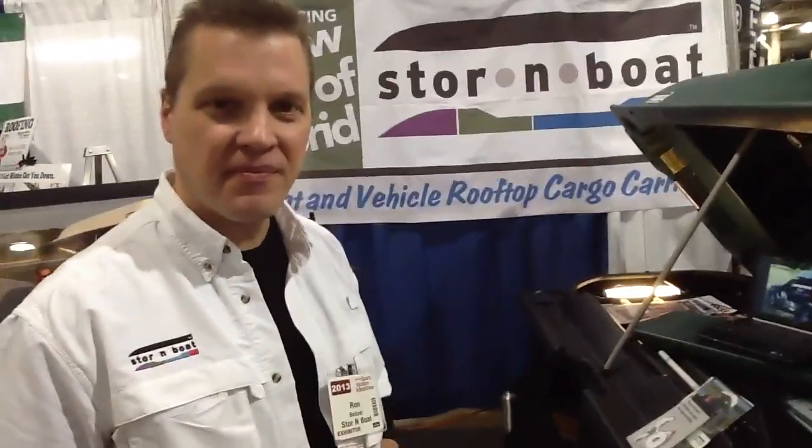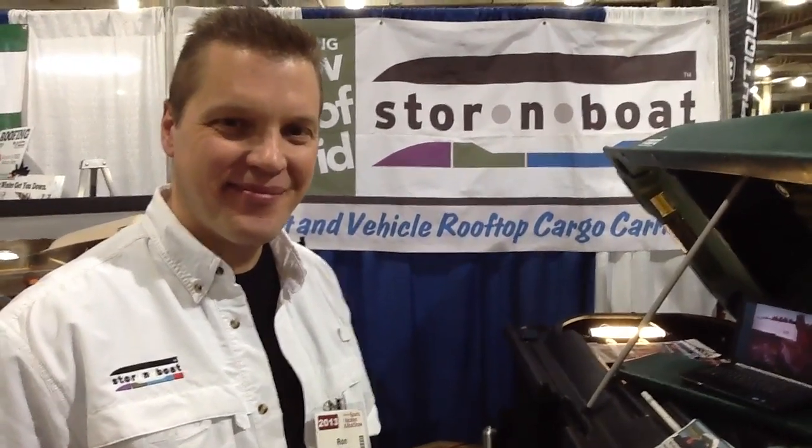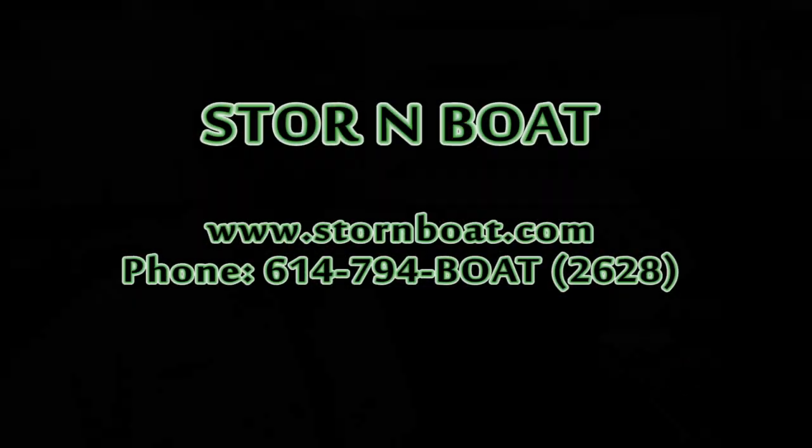Outstanding. Now, if we're not fortunate enough to make it down here to the Columbus Boat Show, Ron, tell me where I can go online to find out more information about this product. Just go to www.stornboat.com — S-T-O-R-N-boat.com. Perfect. Ron, thank you so much, my man. Enjoy the rest of the show. We'll see you out there in the water. Thank you, bye.